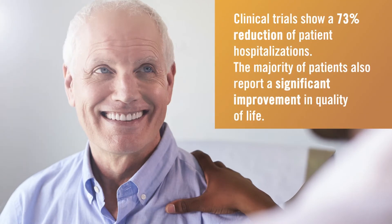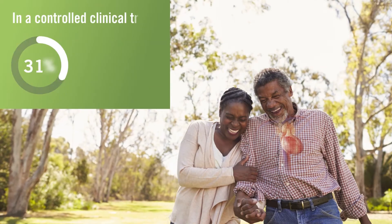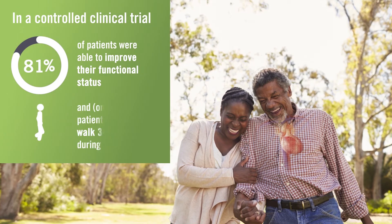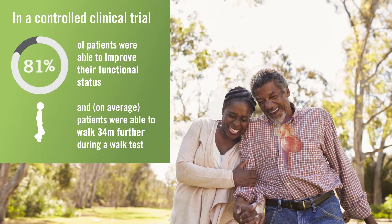Clinical trials showed a 73% reduction of patients' hospitalizations, and the majority of patients reported a significant improvement in quality of life. 81% of patients were able to significantly improve their functional status and were able to walk 34 meters further on average during a six-minute walk test after receiving the optimizer system.